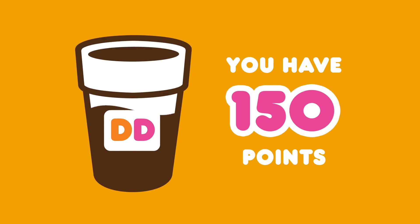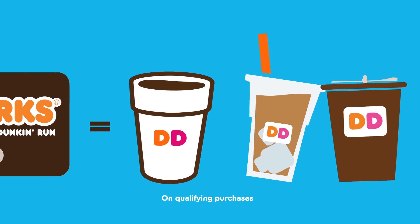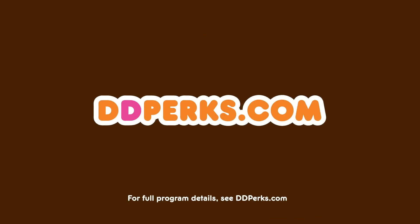You'll earn points towards free rewards every time you use DD Perks. The more you spend, the more you'll earn. Join DD Perks today.